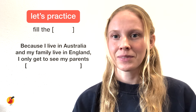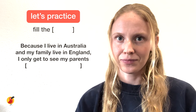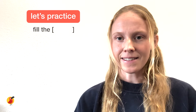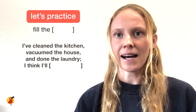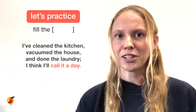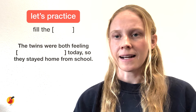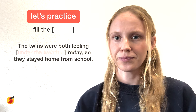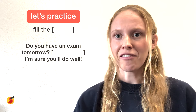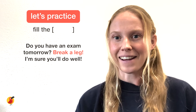Number seven: 'Because I live in Australia and my family live in England, I only get to see my parents [blank].' Answer: once in a blue moon. Number eight: 'I've cleaned the kitchen, vacuumed the house and done the laundry — I think I'll [blank].' Answer: call it a day. Number nine: 'The twins were both feeling [blank] today, so they stayed home from school.' Answer: under the weather. And number ten: 'Do you have an exam tomorrow? [Blank] — I'm sure you'll do well.' Answer: break a leg.